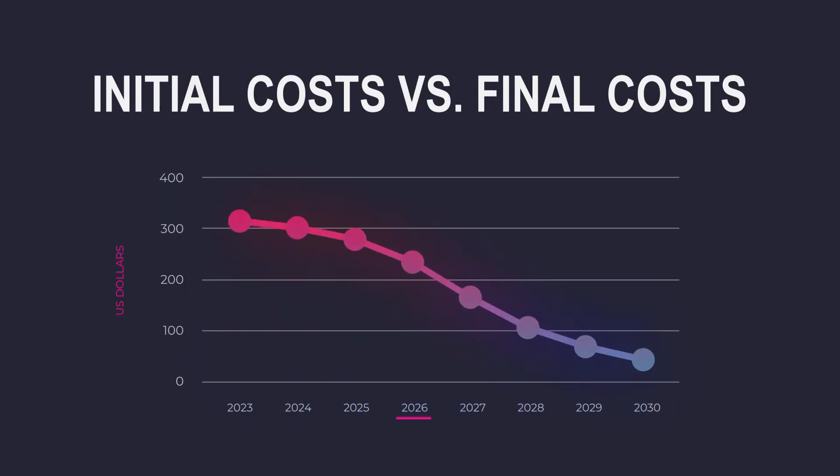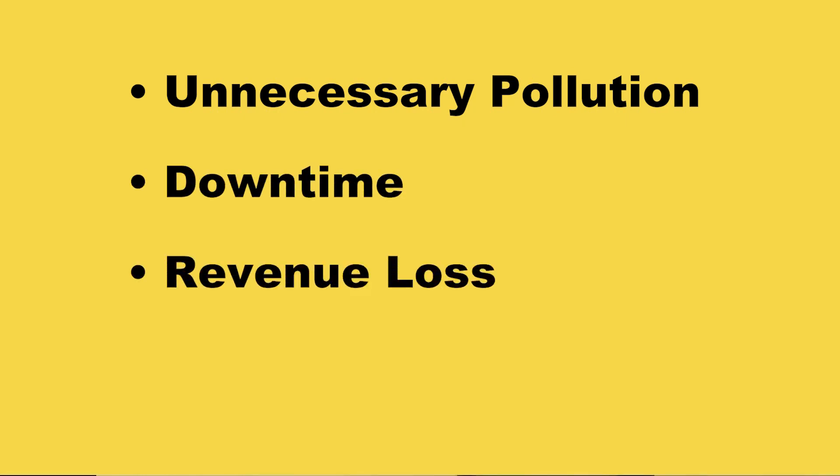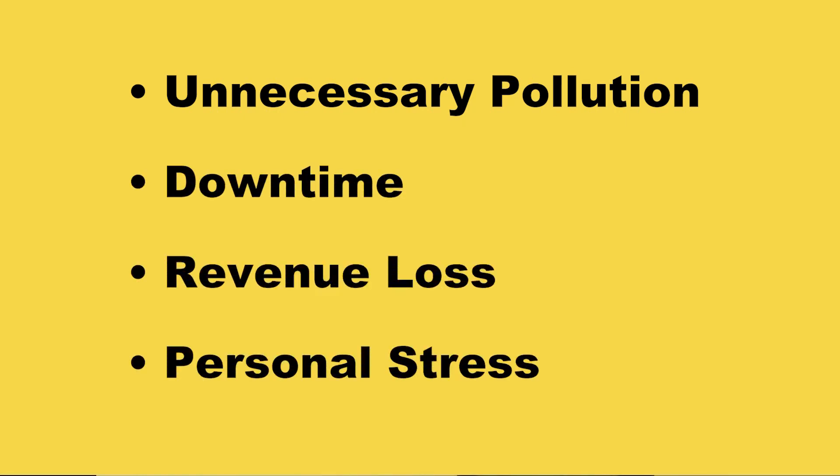So when you look at the final costs, even when considering upfront costs in technology, predictive maintenance is an invaluable investment to help prevent unnecessary pollution, downtime, revenue loss, and personal stress. The benefits outweigh the costs. Now we've covered why to use predictive maintenance, so learn how by watching the next video in our series. And read our blog post, 'Maintenance Strategies Explained,' for even more reasons why predictive maintenance is the way to go.